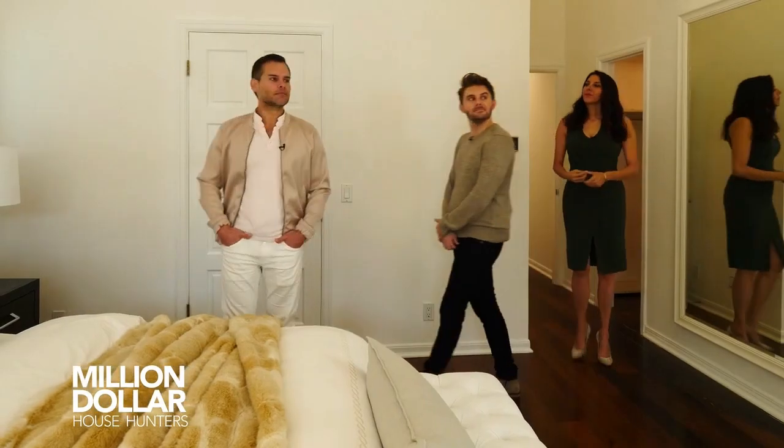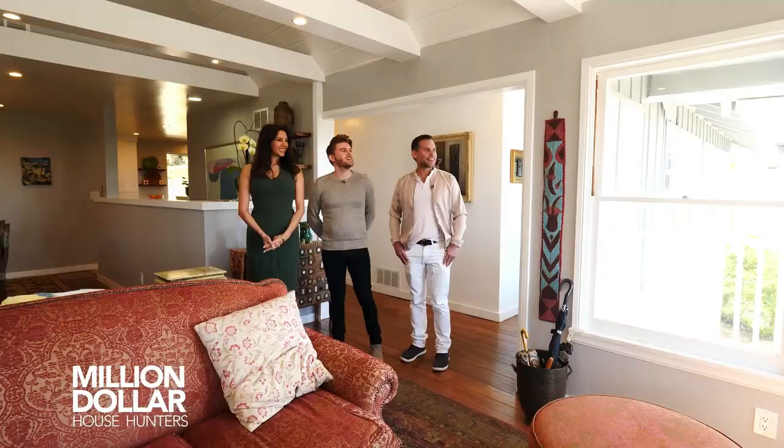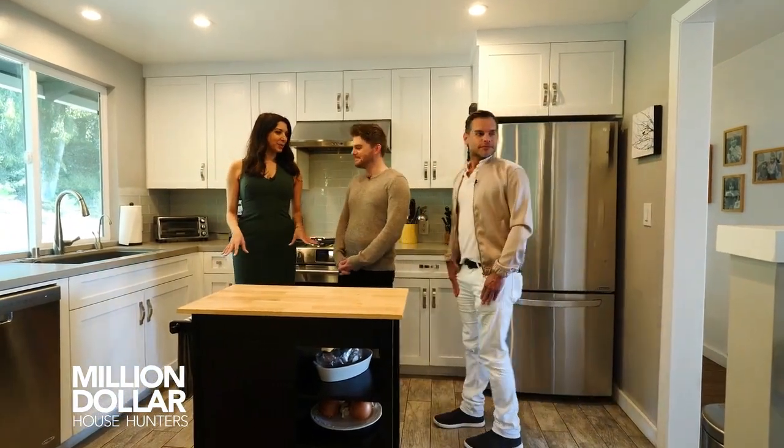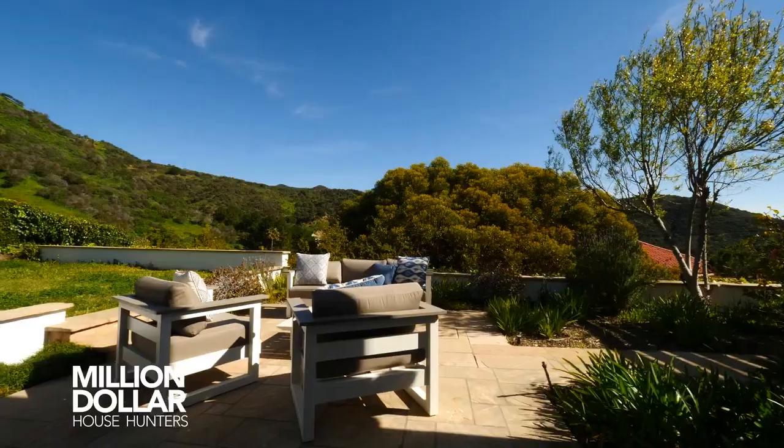We meet million dollar house hunters Gus and his best friend Matthew. We've got a budget of two and a half million with maybe $250 to clean it up. Gus is looking to move from the hustle and bustle of West Hollywood to someplace with a little less bustle.